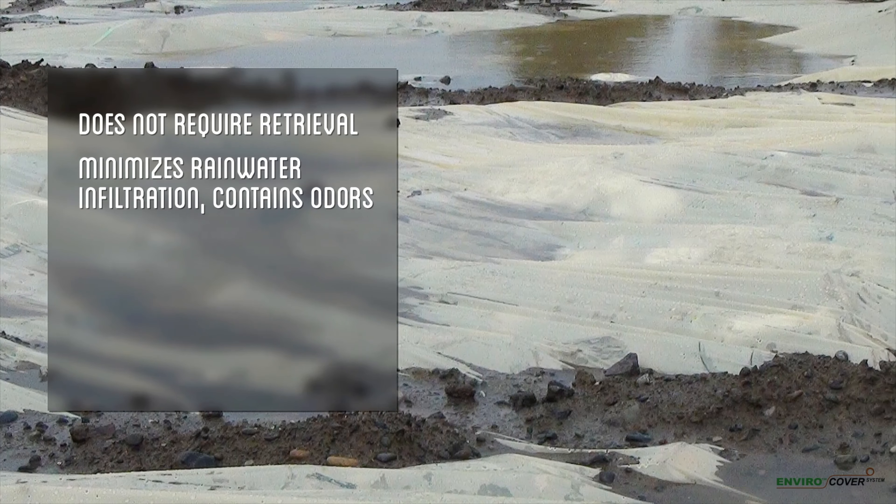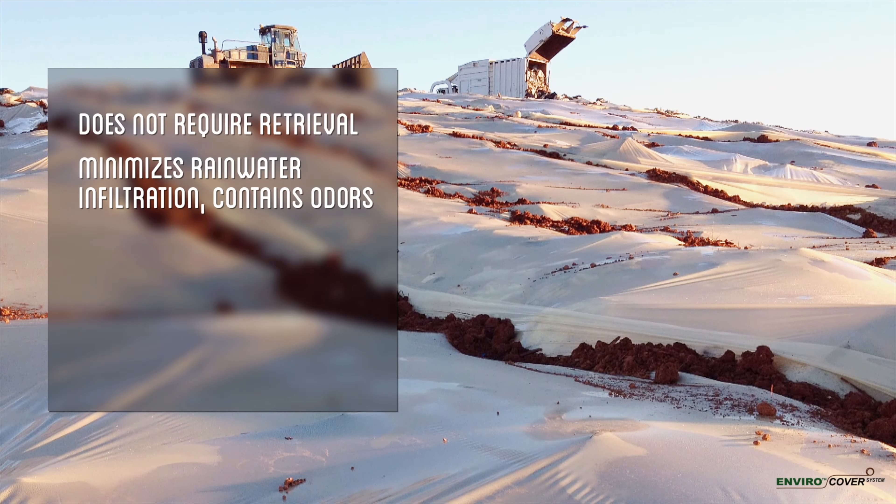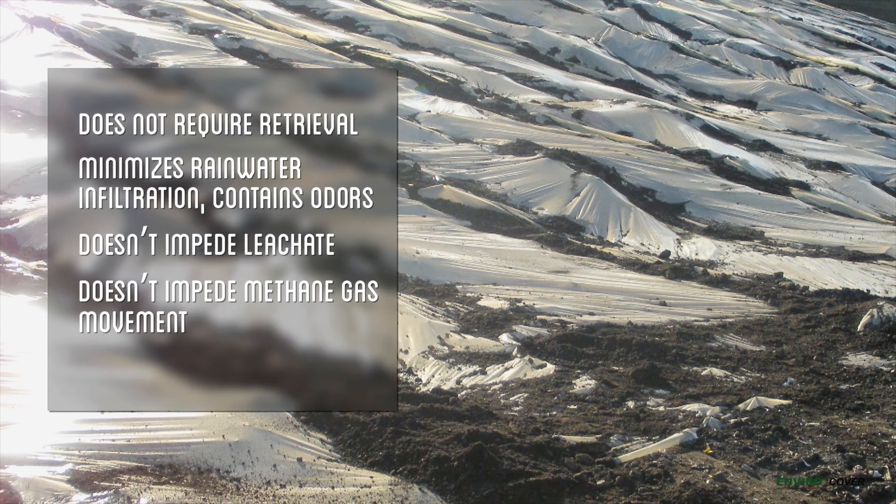EnviroCover is mechanically destroyed during the placement of new waste and by the naturally occurring stress within the landfill. As a result, EnviroCover will not impede leachate and methane gas movement within the landfill.